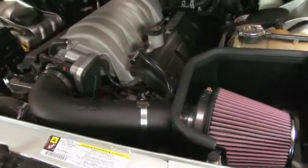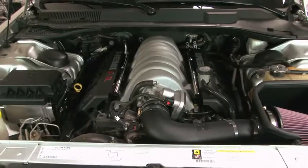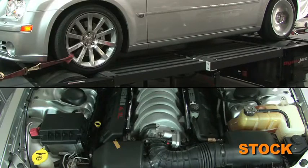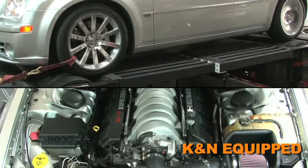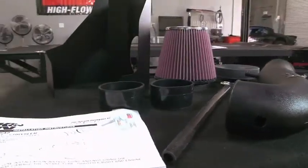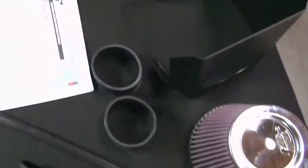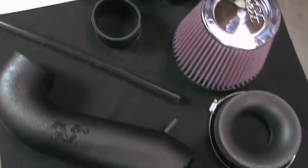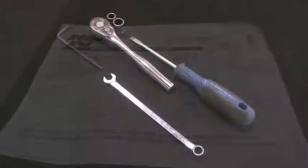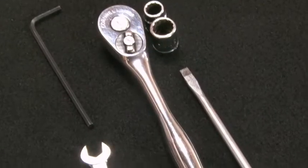With the air intake installed, we ran the vehicle on the dyno to test the sound comparison versus the stock intake. The intake kit includes components that have been designed or matched to the needs of these vehicles to produce a safe horsepower increase. Detailed installation instructions are included with this kit, and the tools needed for this install are shown.